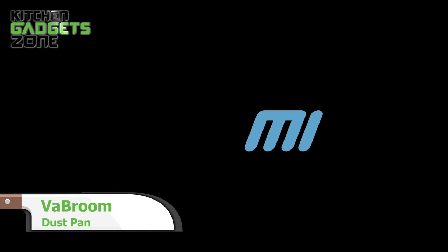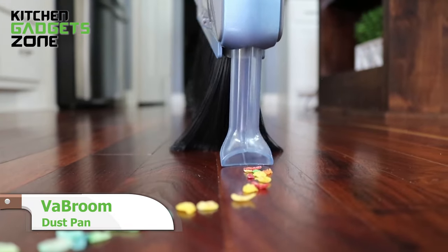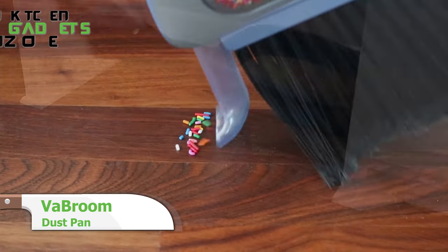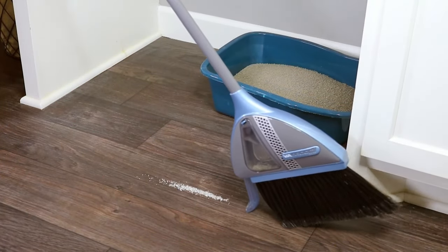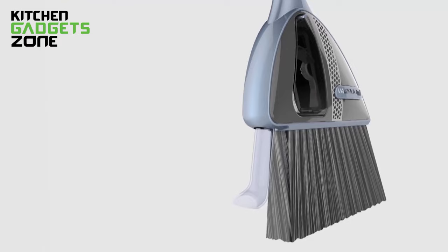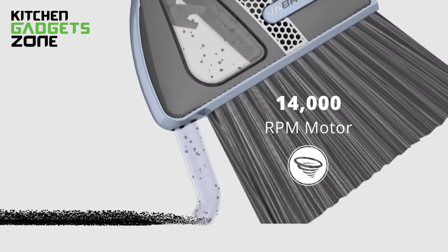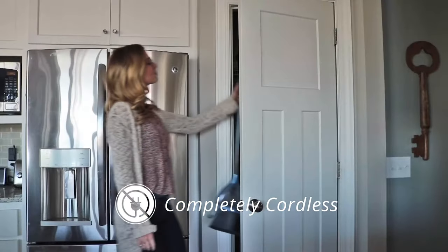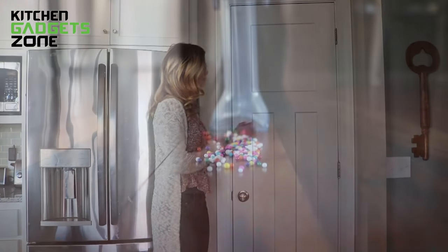Introducing the innovative Vabroom dustpan, which eliminates frustrating cleaning with its unique sweep, suck, and eject system. Just sweep debris into a pile, tilt to activate the vacuum, and suck up dirt and dust completely. The lightweight but powerful design allows you to quickly discard waste without using a bulky broom and dustpan that takes up space. This compact cleaning tool simplifies tidying small kitchens.